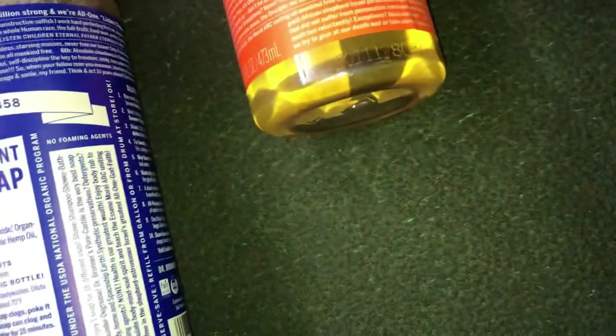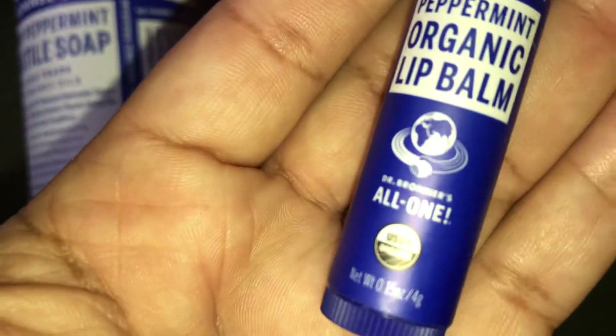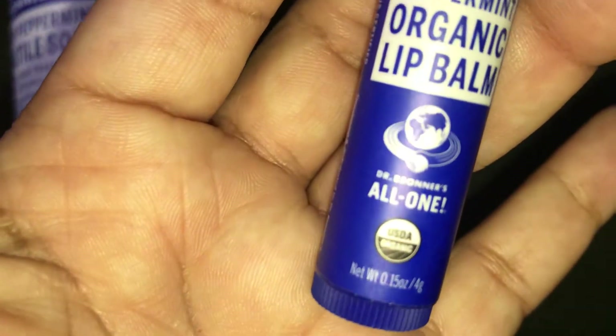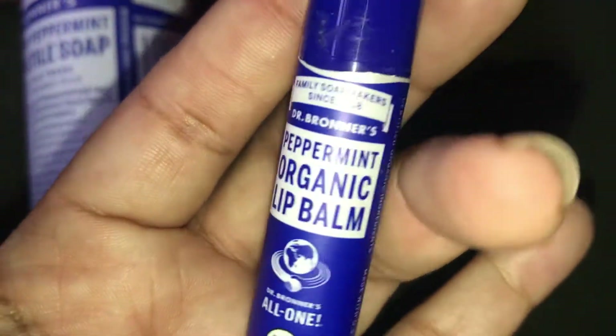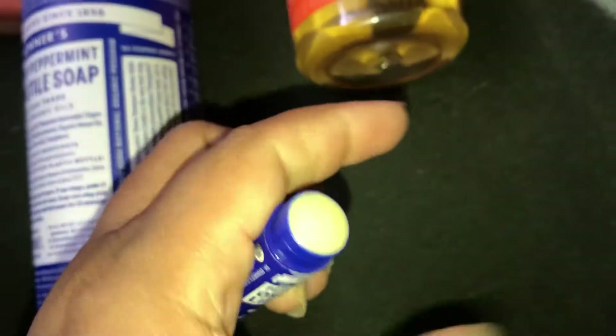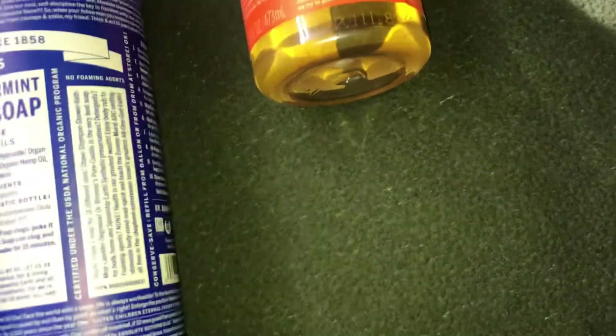Then, to bring it up to around my $50 total, I got the peppermint organic lip balm — it's 0.15 ounces. I tore the wrapper off so I could pop it open and smell it. It smells like peppermint. So that's my little haul from Dr. Bronner's.